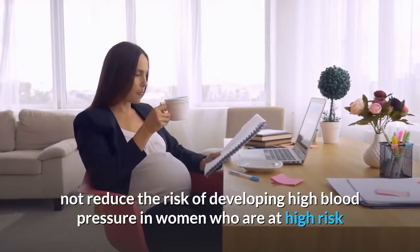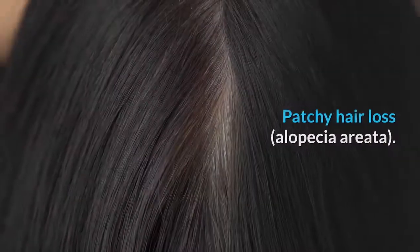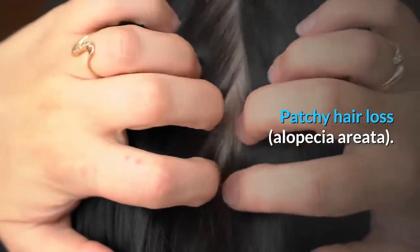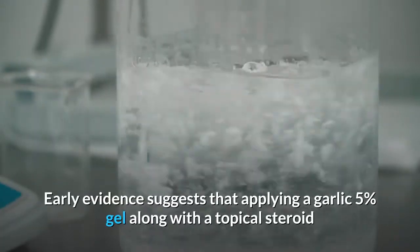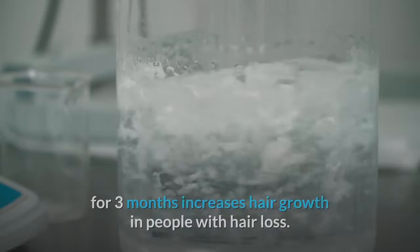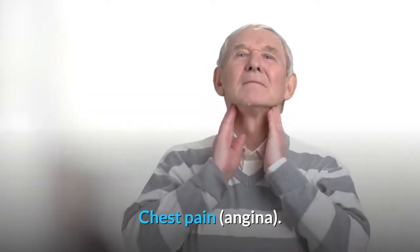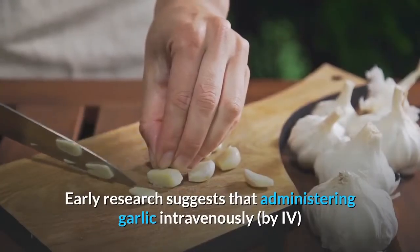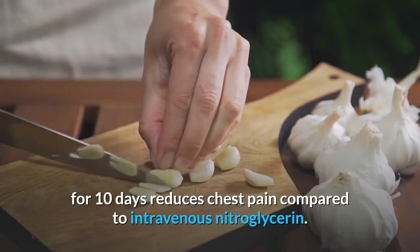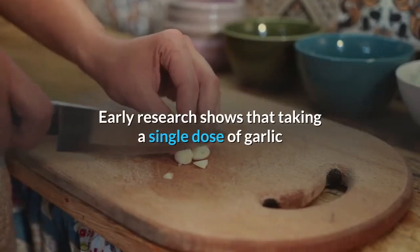Insufficient evidence for: Alopecia areata (patchy hair loss) — early evidence suggests that applying a 5% garlic gel along with a topical steroid for three months increases hair growth. Angina (chest pain) — early research suggests that administering garlic intravenously (IV) for 10 days reduces chest pain compared to intravenous nitroglycerin.